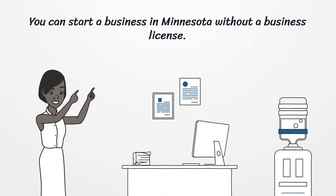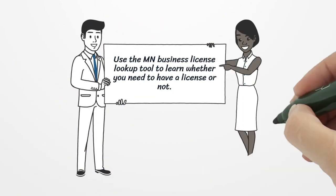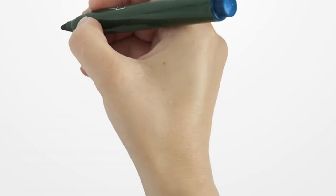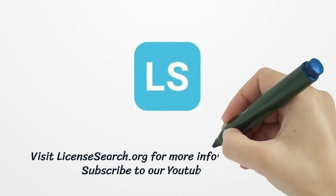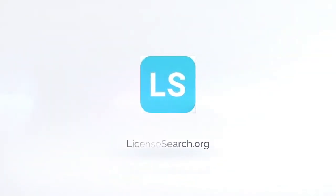You can start a business in Minnesota without a business license. Use the MN Business License Lookup tool to learn whether you need to have a license or not.